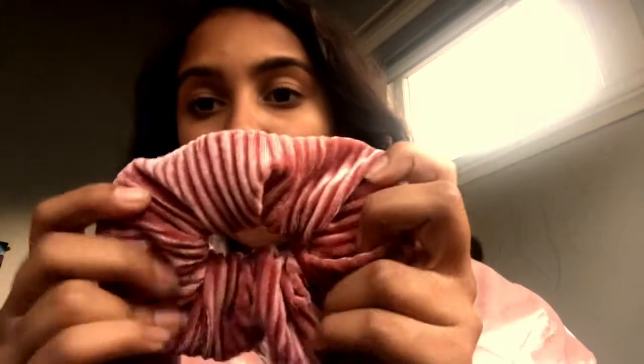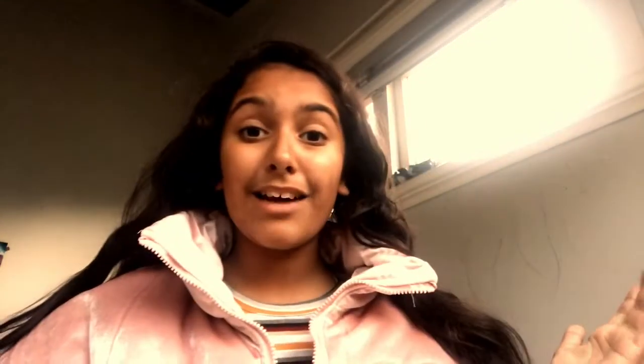The last scrunchie I picked up today was this ruffled velvet pink one. They also had it in a lighter color, but I had already gotten this one so I picked up a new color instead. It is adorable — I love the color of it and I love this scrunchie, it's so cute.